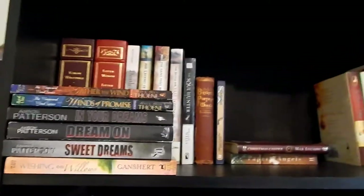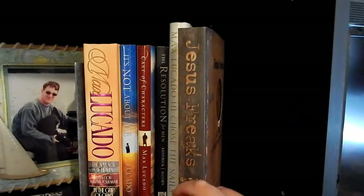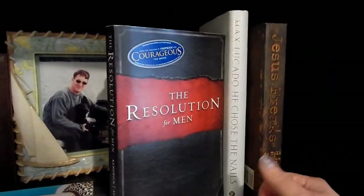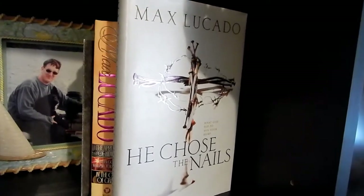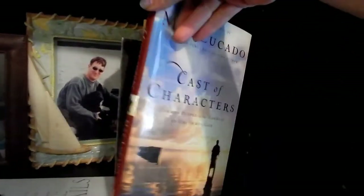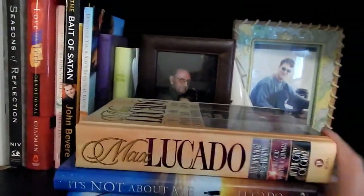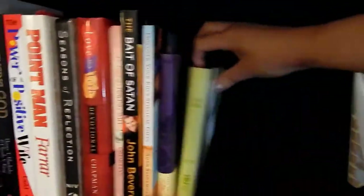I just got rid of six books — woohoo! Going down to the second shelf: 'Jesus Freaks' — keeping it, my husband bought that for me. The Resolution for Men from the movie Courageous and Fireproof — keeping this. But these Max Lucado ones I'm going to pass on. I bought these for my husband when he first became a Christian, and he hasn't read them since, so I'm going to get rid of all of them — better to give them to somebody who could benefit from them.